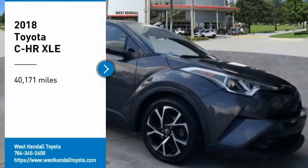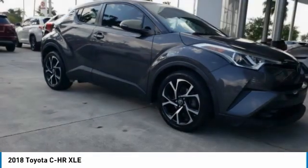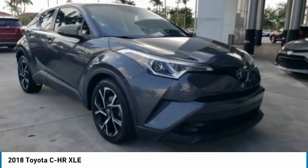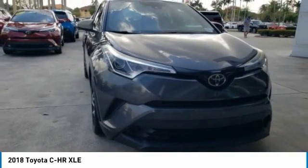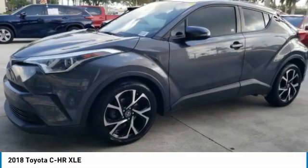Come test drive the 2018 C-H-R. The Toyota C-H-R's fresh design makes it stand out in the crowd, and the interior oozes with style. The C-H-R handles like a race car, and has all the safety features you'd expect from a Toyota vehicle.